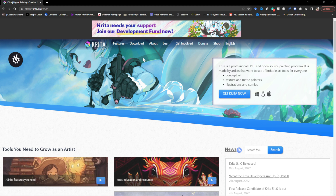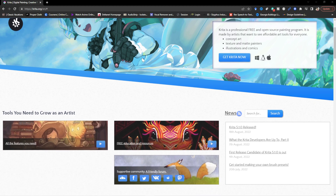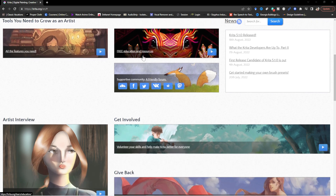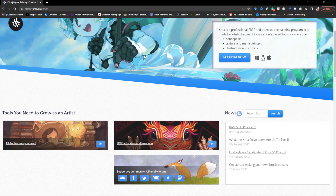Now, if you do not agree with this and you're not going on board with the subscription service, here are a few drawing applications that are either a one-time payment or free. Krita is an open source platform that you can download for free. Krita is an excellent drawing tool that you can definitely do some professional work on.